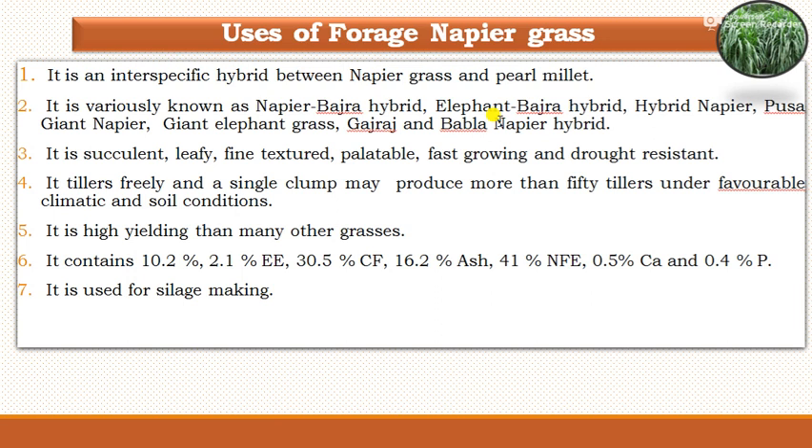Next point is the usage of hybrid napier grass. It is an intraspecific hybrid between the napier grass and pearl millet. It is variously known as the napier-bazra hybrid, elephant-bazra hybrid, hybrid napier, pusa-giant-napier, giant-elephant grass, gajraj, and babla-napier hybrid. These are the various names of this napier grass.